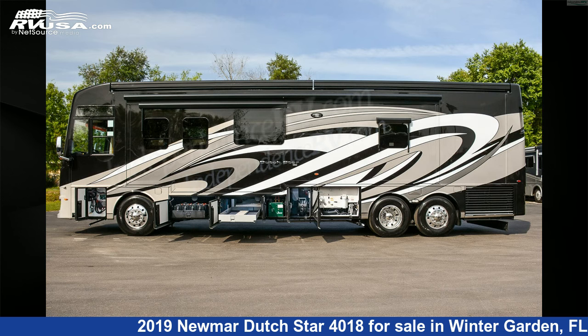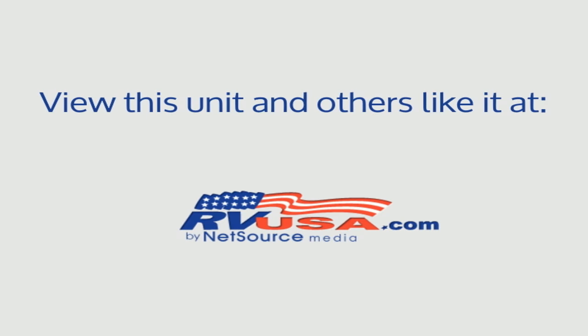This 2019 Newmar Dutch Star 4018 is built on a Spartan K2 chassis and is powered by a Cummins engine. For more information and pricing on this unit, and to see all units available for sale by Independence RV Sales, visit rvusa.com.